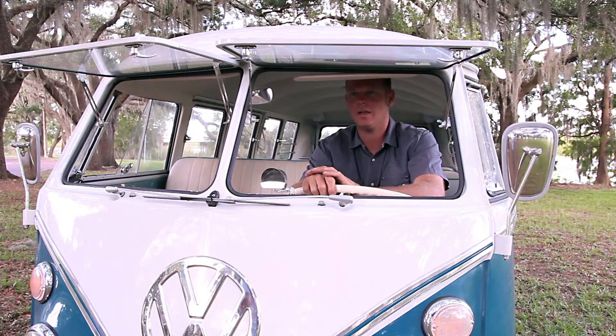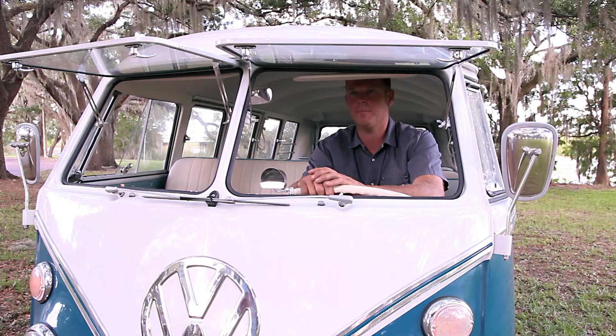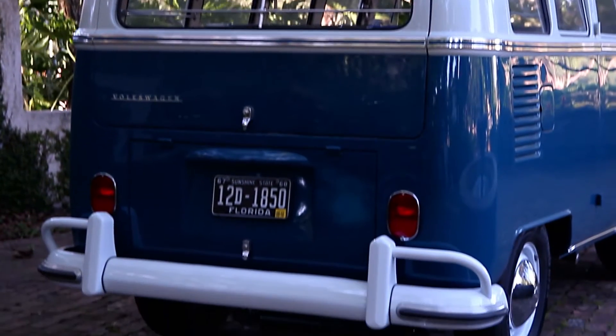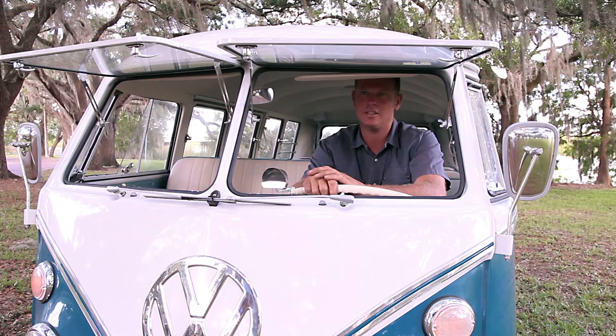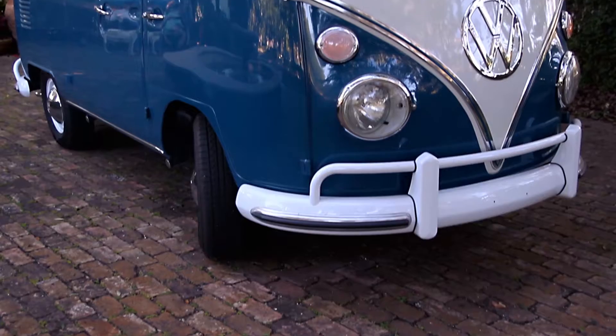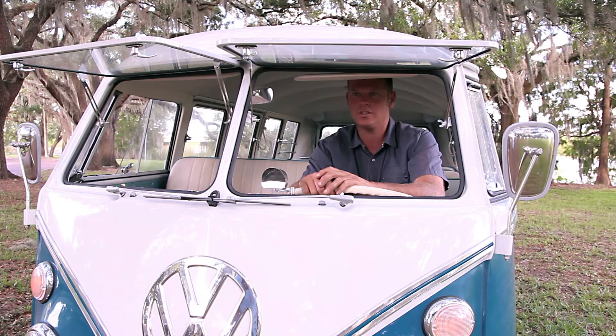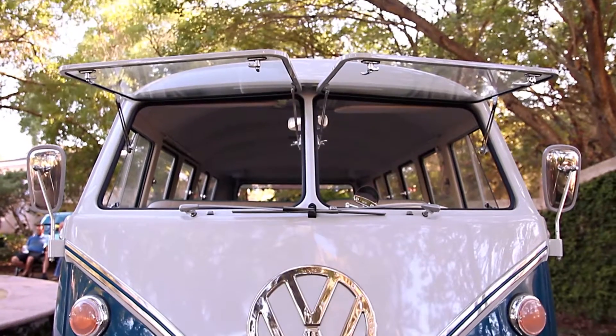Volkswagen made a very vast amount of buses, from your panels to your deluxe buses. A lot of the deluxe buses such as this are utilized for families, traveling, trips, and enjoyment. Some of the features on the buses include things such as the safari windows, which are basically vintage air conditioning for these vehicles.